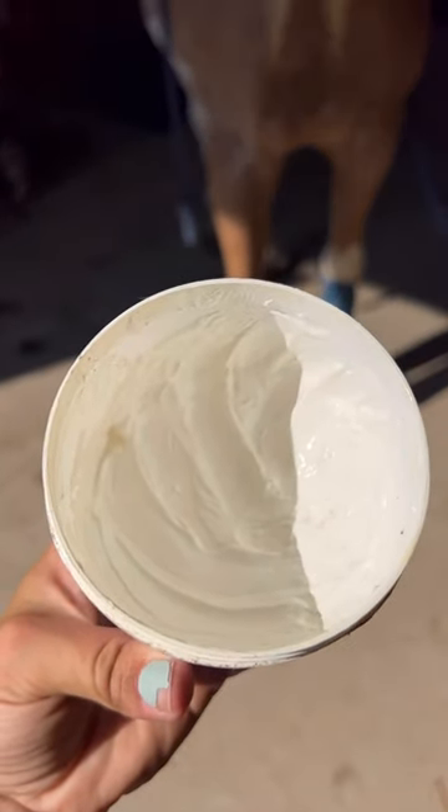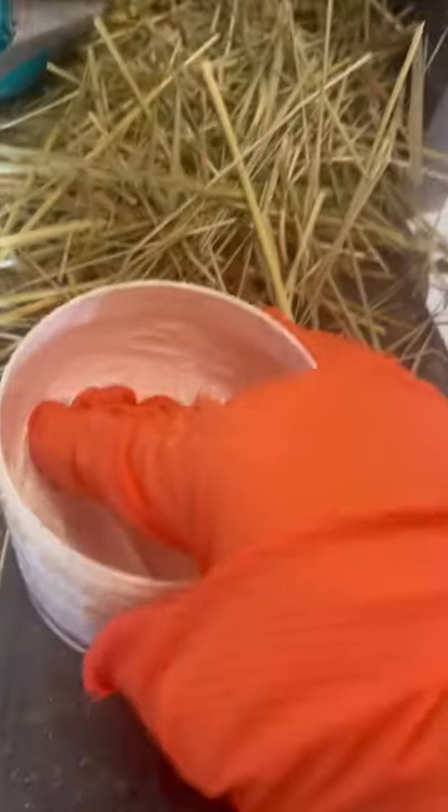The consistency is a lot better for longer use. You're gonna want to use gloves or a spatula because it gets everywhere, and it stays in place.